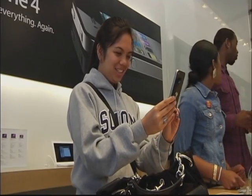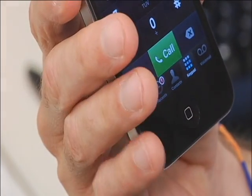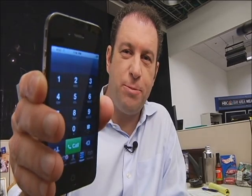But not everyone was 100% happy. You may have seen any number of videos on the web about how, if you put your hand a certain way over the phone's antenna, it would drop your call. You would not hold a phone like that naturally.